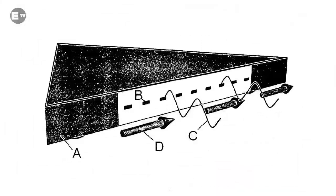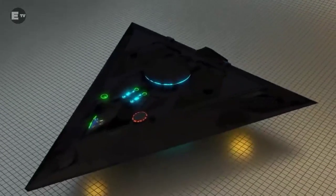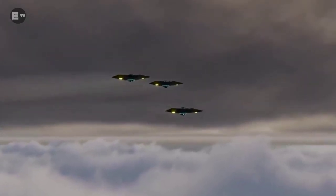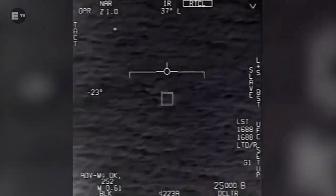The TR-3B was designed to be a subsonic stealth spy plane. That means the TR-3B Black Manta could sneak into just about any airspace of any country and not be detected by its air traffic control or air defense systems.